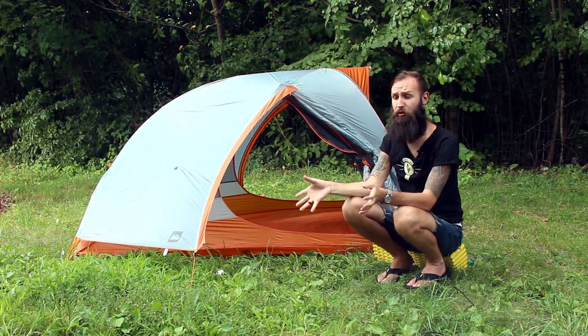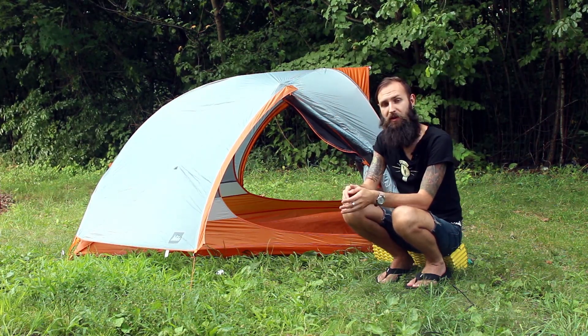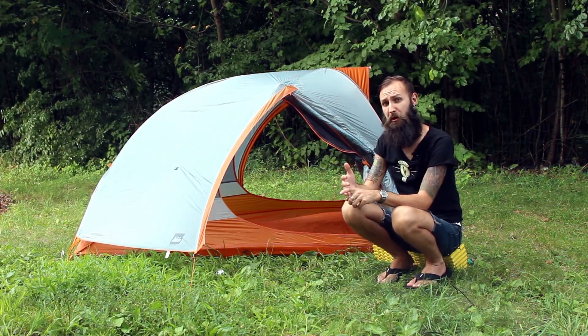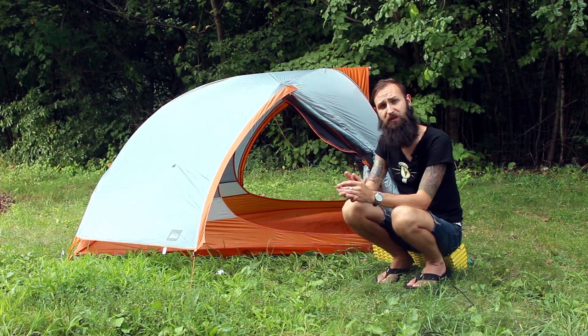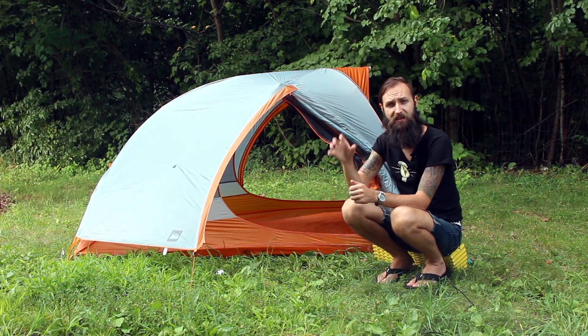Overall, I highly recommend this tent. If you can afford it — even if you can't and you do a payment plan — but you go out on trails and the weight and quality matter to you, definitely highly recommend it. Thanks for watching IOMAgear.com reviews. Please like and subscribe, ask me any questions, and check out my other videos. Thanks, cheers.